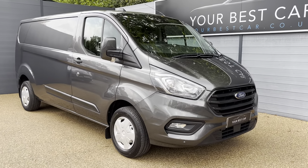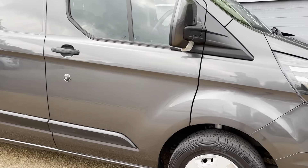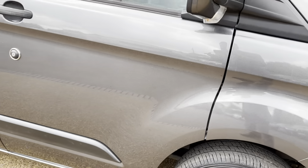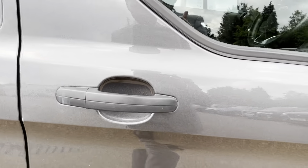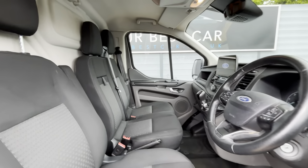The van is in magnetic gray and has front and rear sensors. The tire tread all round is very, very good — I'll show you each individual tire so you can see the tread. It does come with two keys. We'll move on to the interior now.